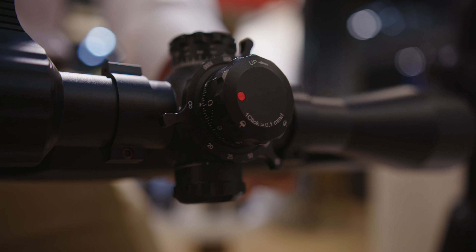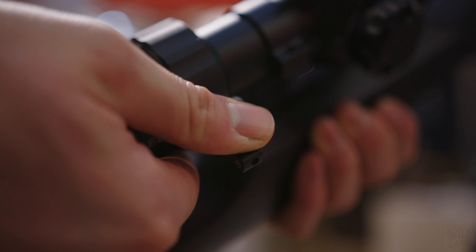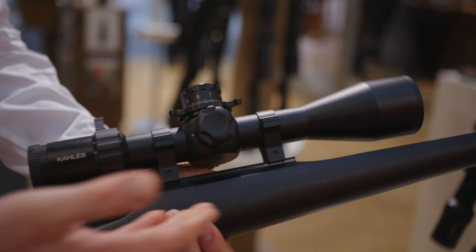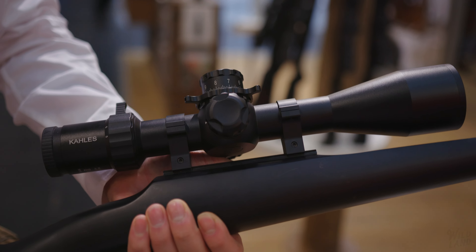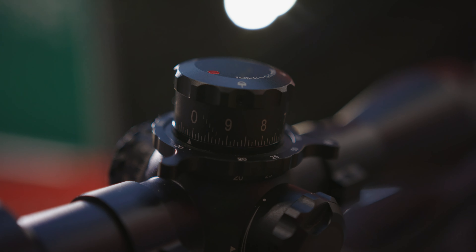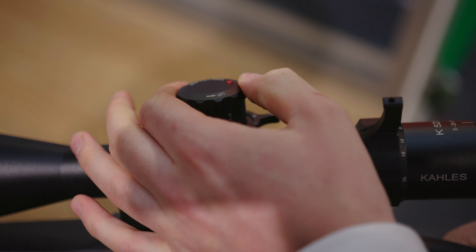It features an extended field of view, easy to read clicks, and an extra-long throw lever and parallax spinner. Our K525i DLR has maximum optical performance with an extra wide field of view. This scope has a hundred clicks per rotation, absolutely reliable repeat accuracy and clearly defined clicks.